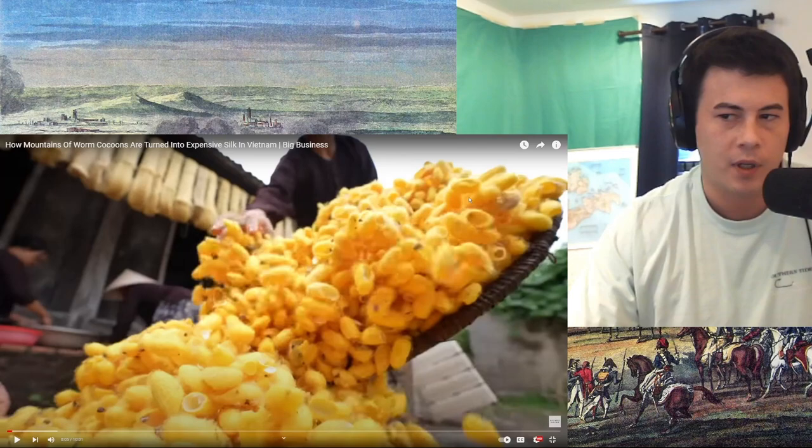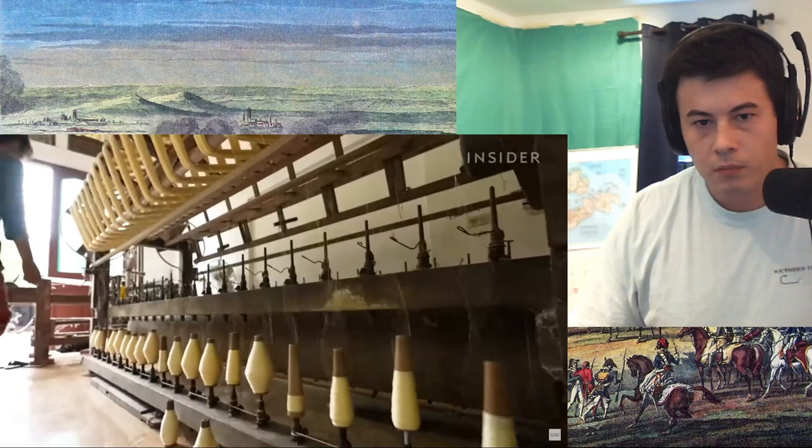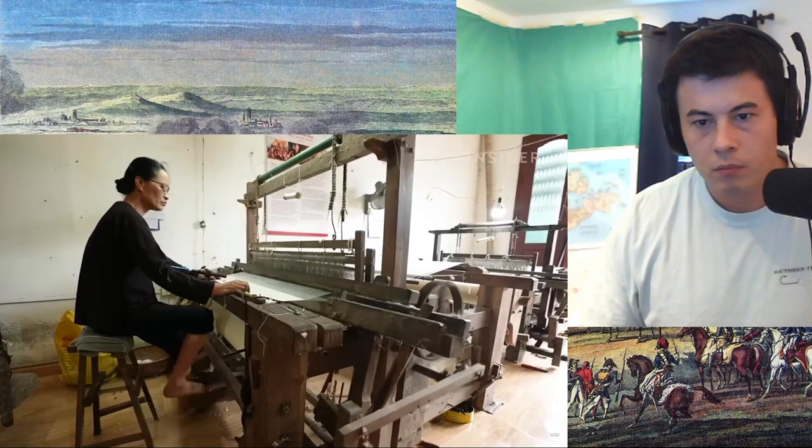And these wiggly little guys are responsible for spinning them. Here in Nam Cao, Vietnam, craftspeople weave silk. That's so valuable — they can sell for a hundred and fifty dollars a dress. That's because this is really delicate work.